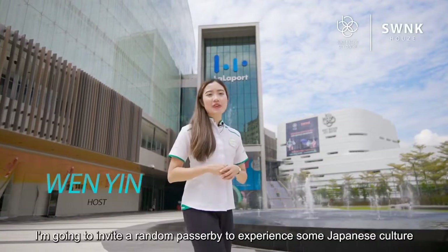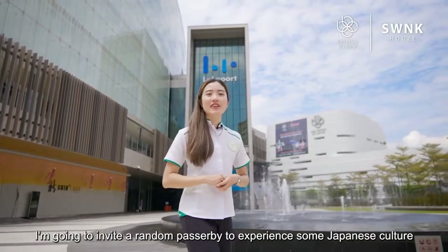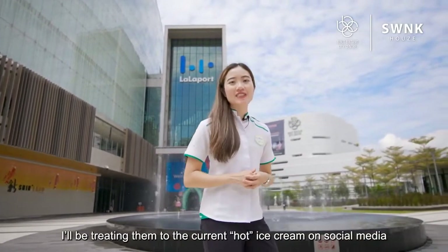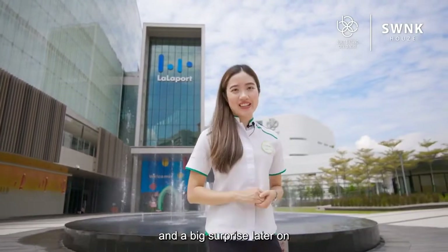Hi everyone, I'm Wenyan. I'm going to invite a random passerby to experience some Japanese culture. I'll also be treating them to the current hot ice cream on social media and a big surprise later on.